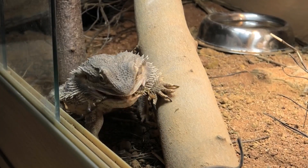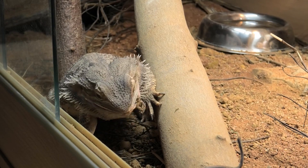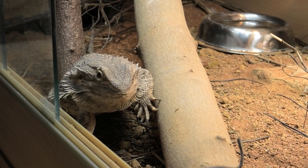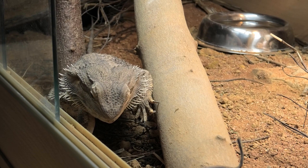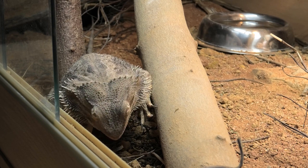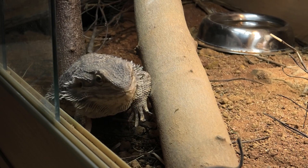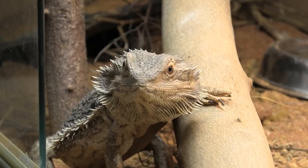You want to feed your adult bearded dragon five dubia roach-sized items two days a week, then a bowl of vegetation around the size of their head three days a week, with gaps without food in between those days. Any combination of what days those fall on during the week will be fine.